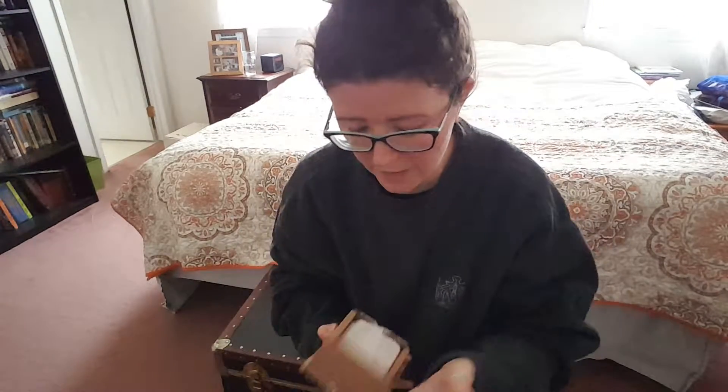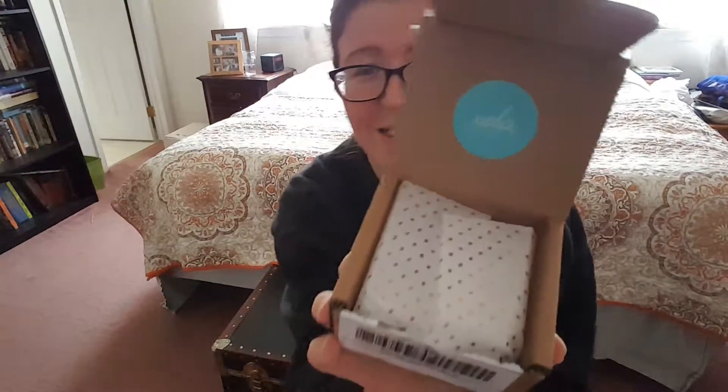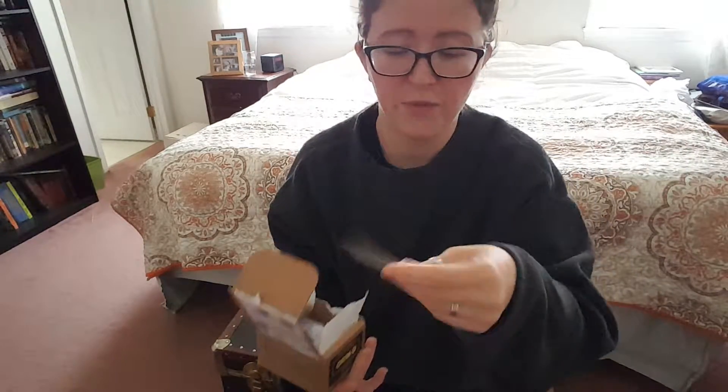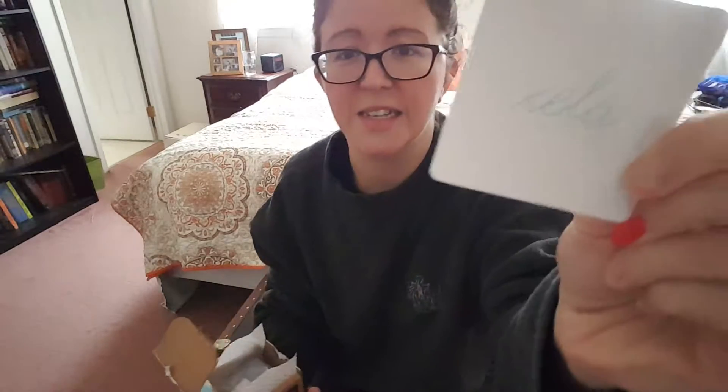I'm excited to see what's in here. I don't know what colors I received, but it does look really cute inside. You see the paper and then the sticker — it says 'Hello gorgeous, ready for a manicure,' and then it says Xela Nails.